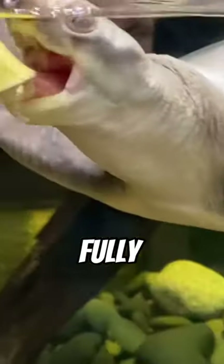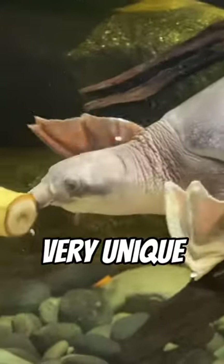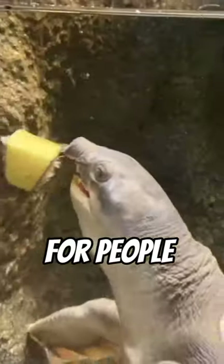They are a fully vegetarian turtle, meaning they only eat plants, fruits, and vegetables. They are very unique and there's a long waiting list for people that want to buy these turtles.